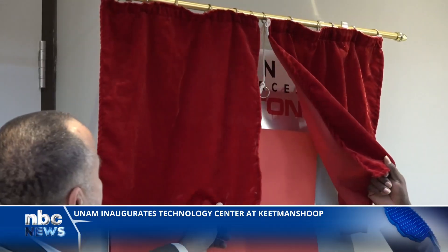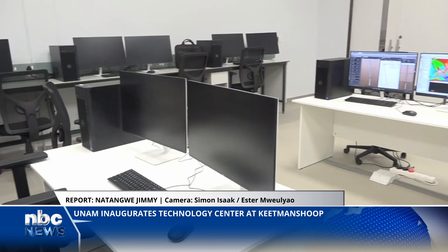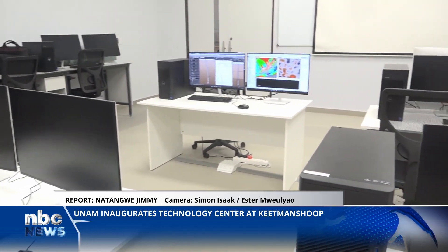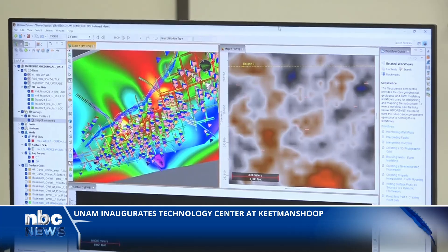The Technology Center is equipped with cutting-edge hardware provided by Rhino Resources at a cost of $3.5 million, and a comprehensive $129 million three-year software bundle, courtesy of Halliburton.